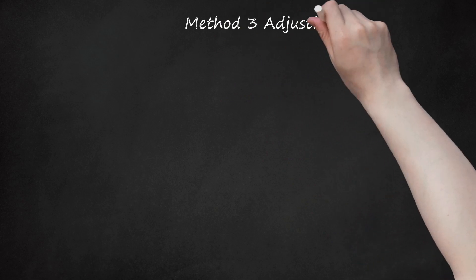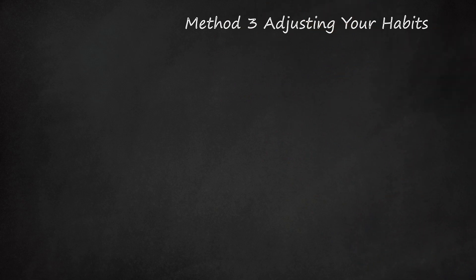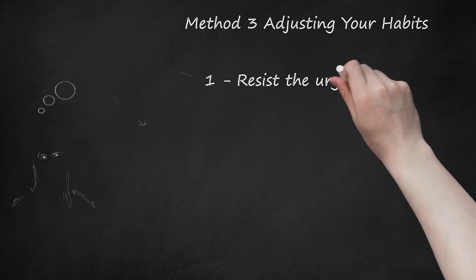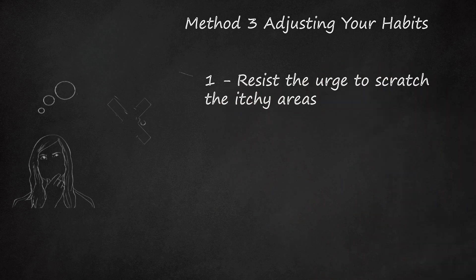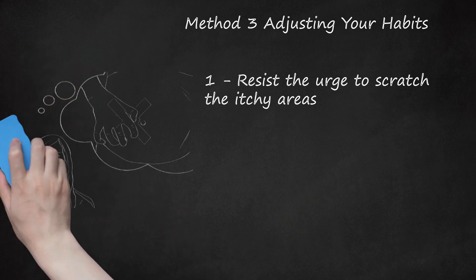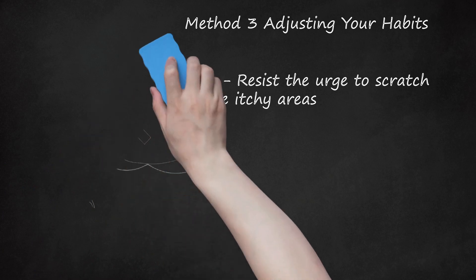Method 3: Adjusting Your Habits. Resist the urge to scratch the itchy areas. Though you may be tempted to scratch at the itchy areas on your belly, try to resist this urge. Scratching at the itchy areas will only irritate it further and spread the itch to other areas of your belly. This is because you are stimulating substances in your skin that cause you to scratch your belly even more.